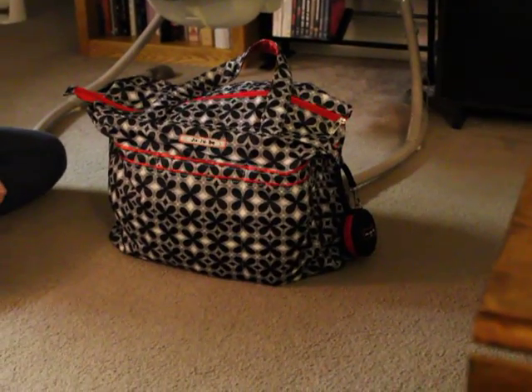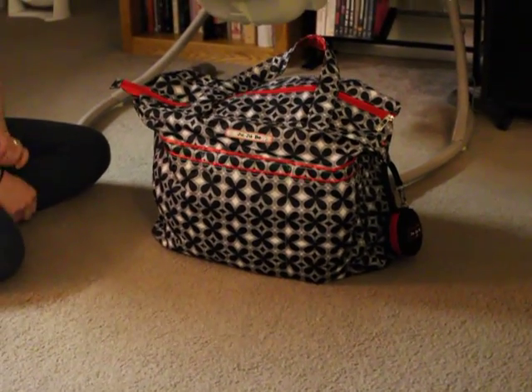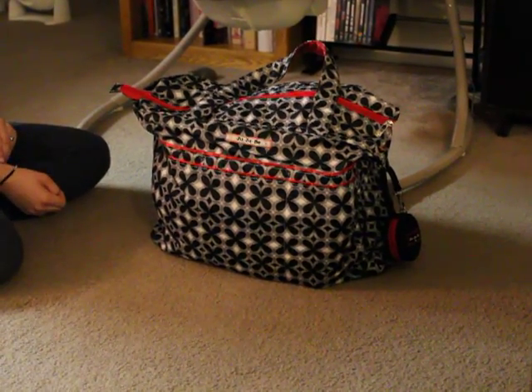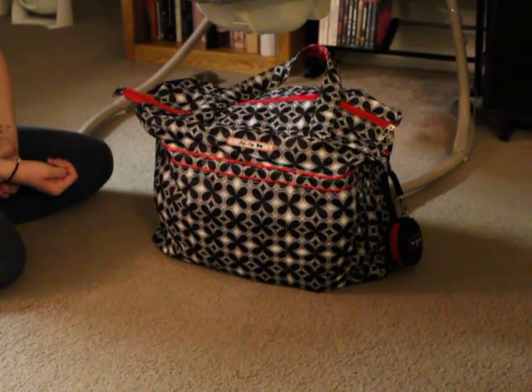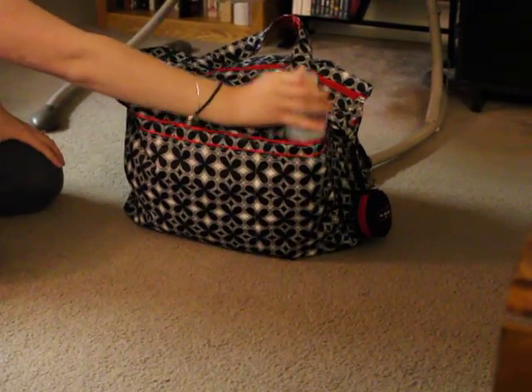Hi guys, today I'm going to be doing a video on what's in my crazy person car bag. This is my Jujubee Superbee in the Crimson Kaleidoscope print. I'm going to try and do this quick because there's a lot of stuff in here, so this is going to take a while.